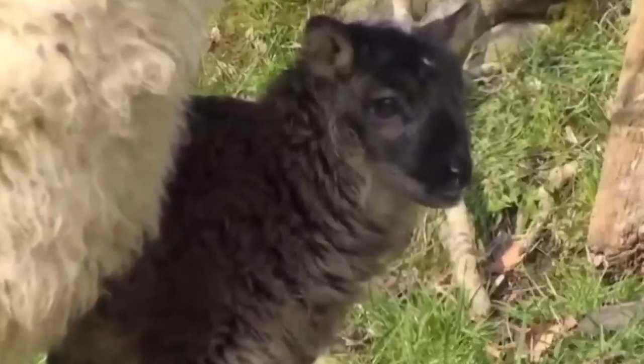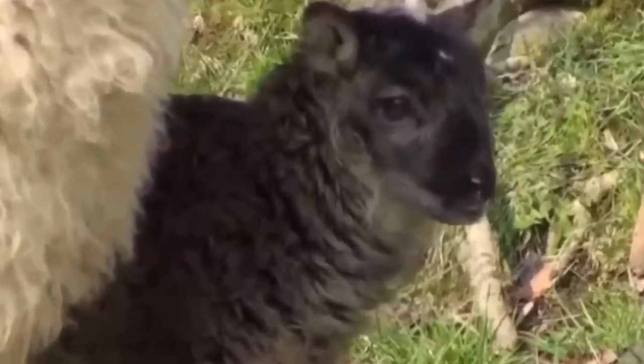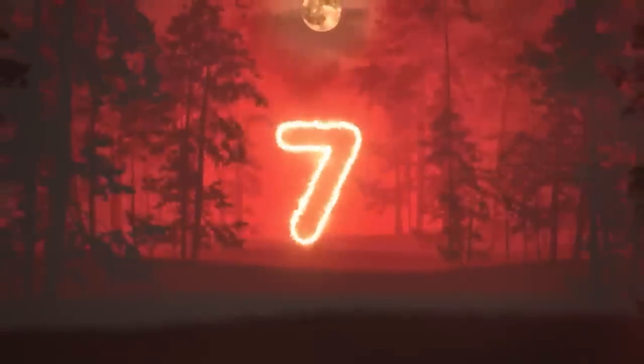This list starts a little tame and then gets into some pig-human stuff. So if you're saying aww right now — buckle up, it gets much worse. Number 7: Beefalo. Back in the mid-1700s, around 6,000 ranchers all agreed to raise hybrid beefalo.